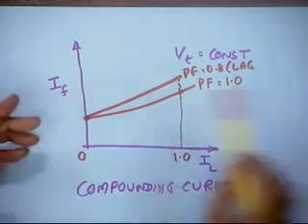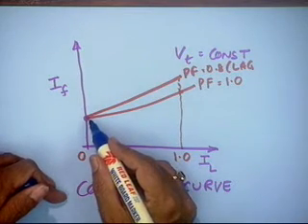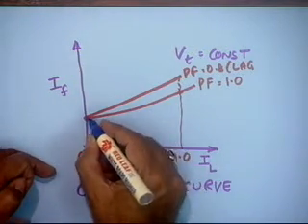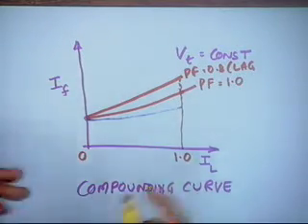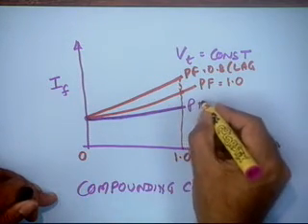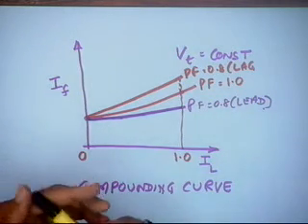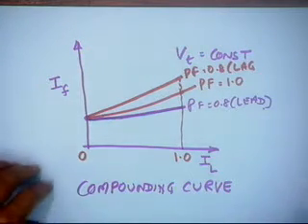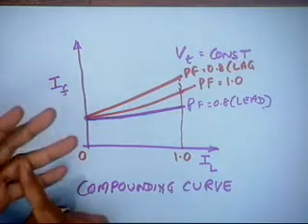If it is a leading power factor, there may be less drop or even a slight increase in voltage. Therefore, the required field current variation may actually decrease with load at leading power factor, such as 0.8 lead. Generally, power factor is expected to be in the range of 0.8 to 1 — lower than that is not desirable. So these are the characteristics of a standalone generator: the load and excitation characteristics.